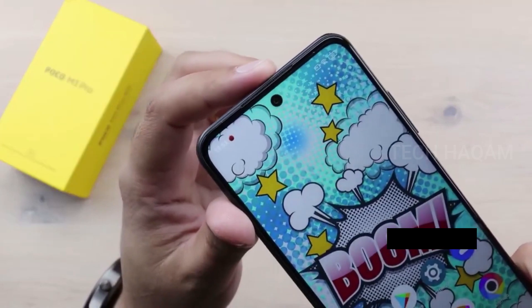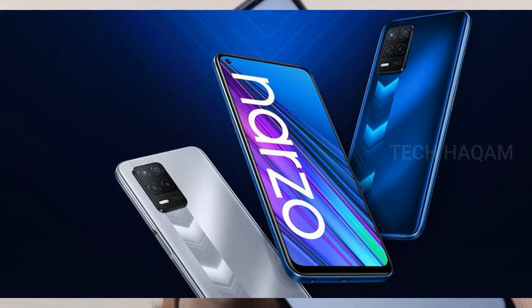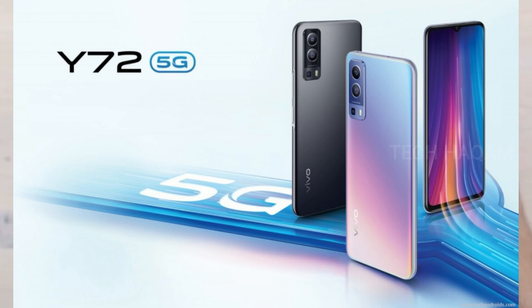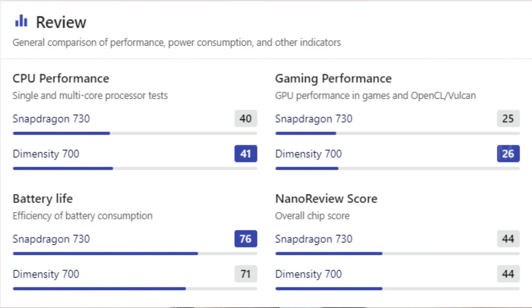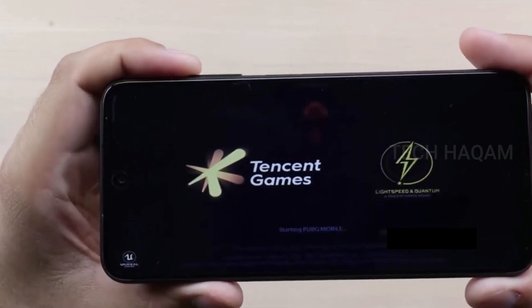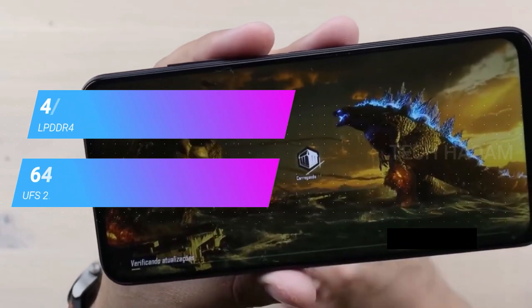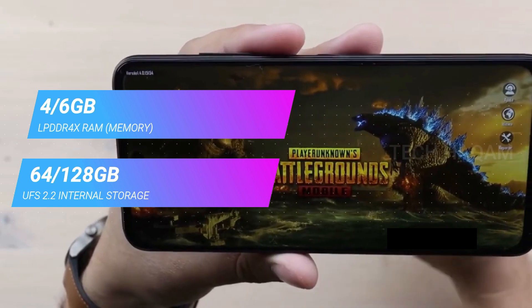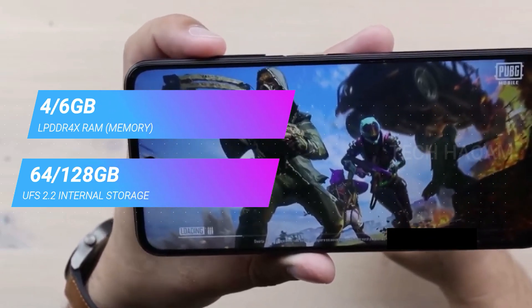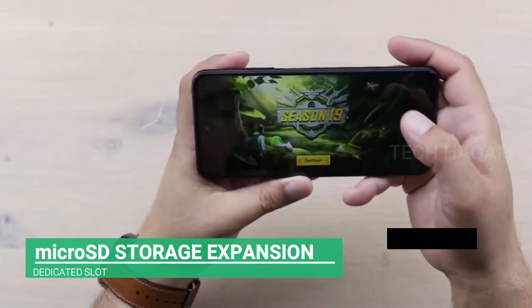The Dimensity 700 processor comes with 8GB RAM. The base variant has 6GB and 128GB internal storage. The main variant is dedicated to microSD storage to expand the storage.